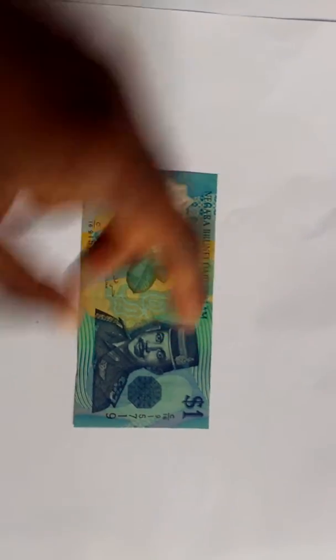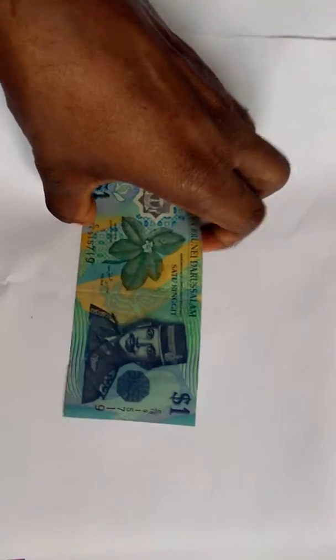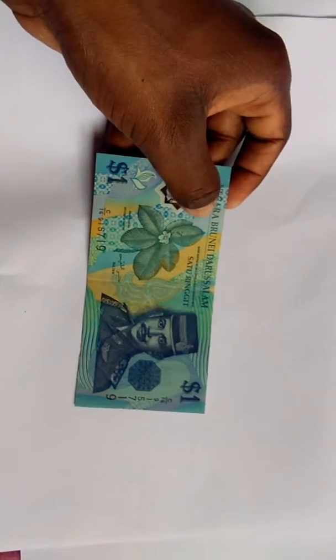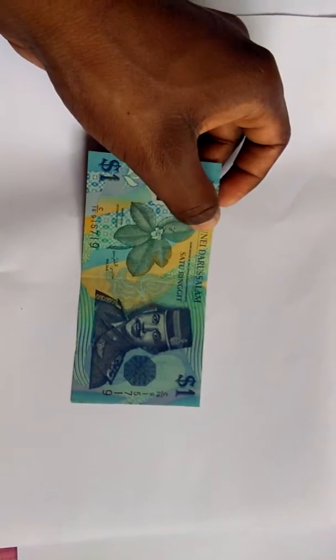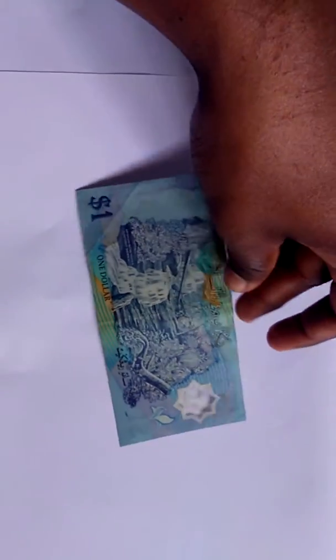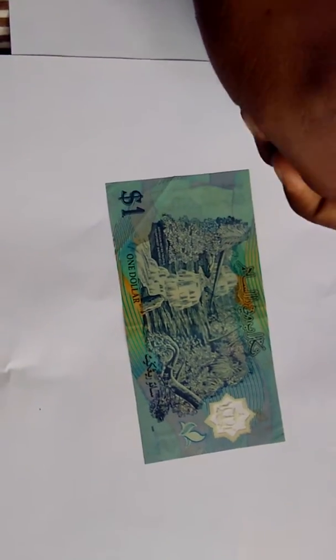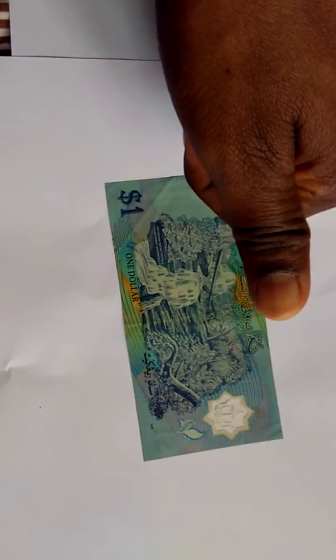You can see the design, it's really amazing. This, I guess, is a bank of Brunei — so two ringgits, or I guess it's one ringgit — and the emblem of Brunei in the window. I hope you can see it. And behind it's rainforest and waterfalls, and 'one dollar' is written here.